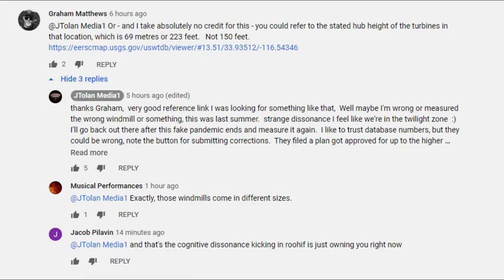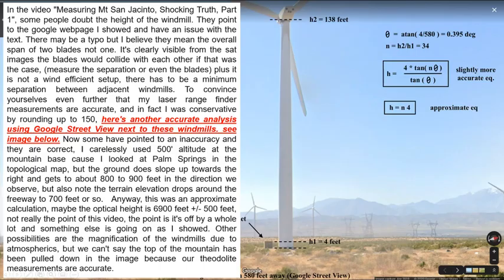I would have thought that would be the end of it, but no — he has to go out and put out this community post yesterday where he's again trying to figure out the height of something big using something small of indeterminate height. In his video it was trying to figure out the height of the mountain based on the smaller turbine; now he's trying to affirm the turbine height based on this little green box which he has labeled four feet tall with zero evidence whatsoever.